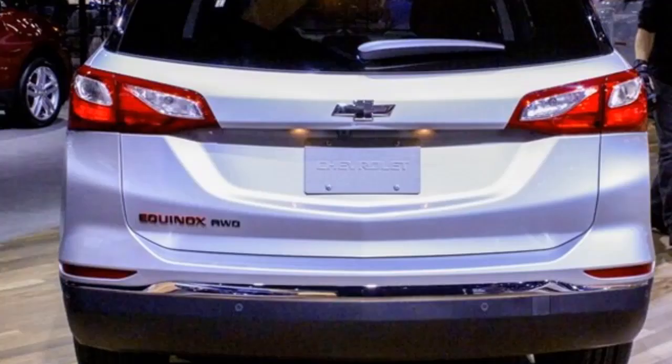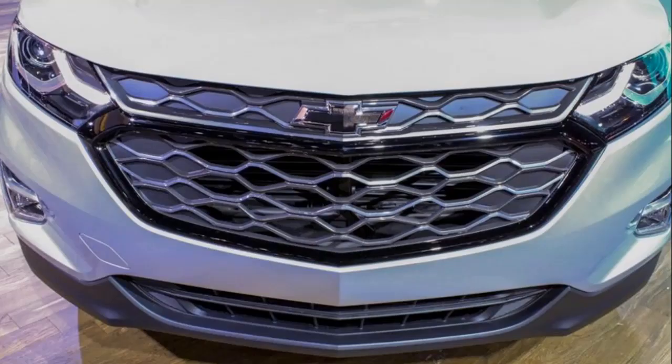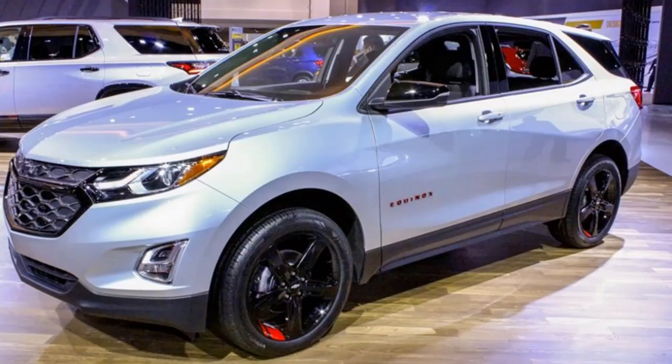The Redline Special Edition is available across the following models: Cruze LT Sedan and Hatchback, Malibu LT, Camaro LT and SS Coupe and Convertible, Trax LT, Equinox LT, Traverse Premier, Colorado LT, and Silverado Double Cab LT Z71 and Crew Cab LT Z71.